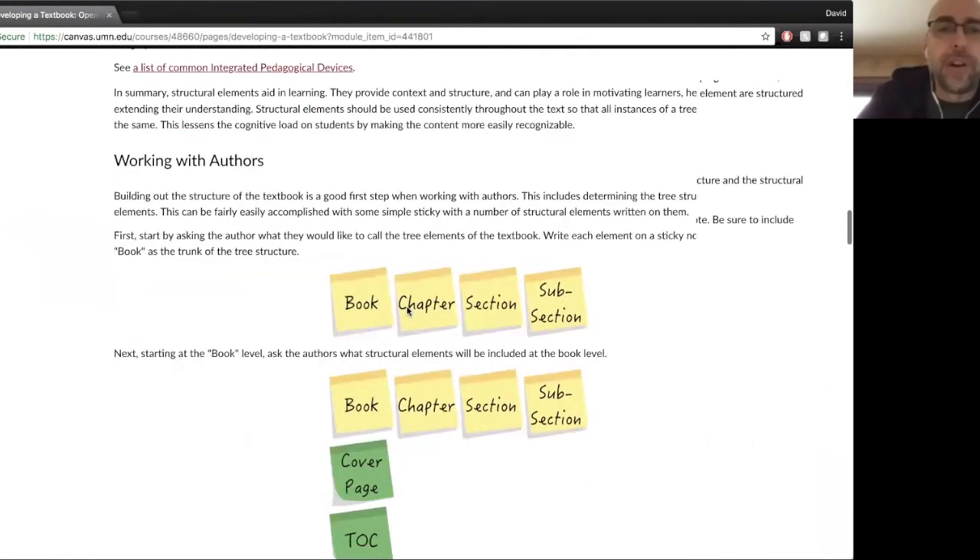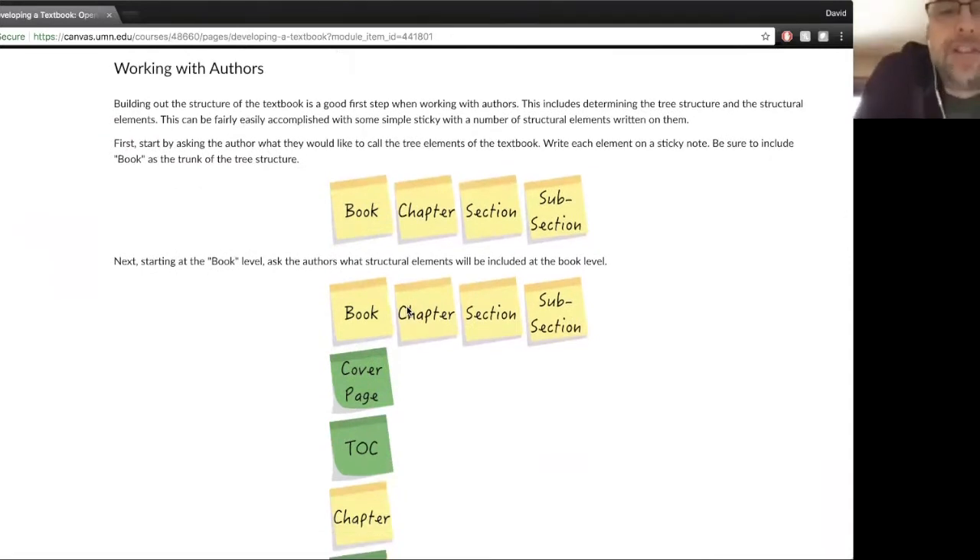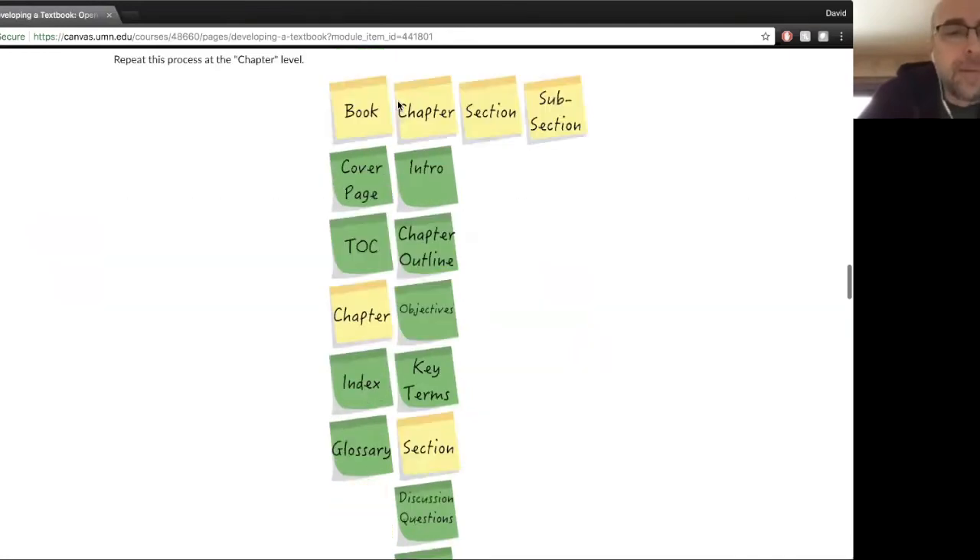Here's the key — working with the authors and how to get them thinking about these kinds of devices and how to make it an actual textbook. How to use these elements. This is based on experience I had working face-to-face, sitting next to the authors — usually working with groups of authors, but it doesn't matter if it's a group or an individual. I actually found it helpful to break this up into two different processes.